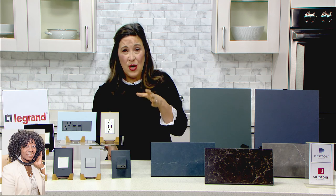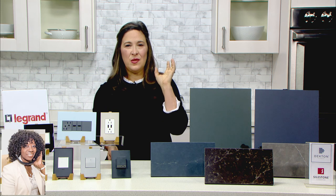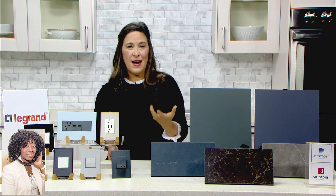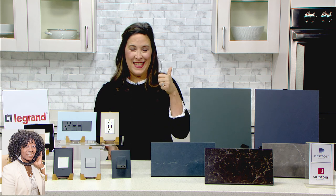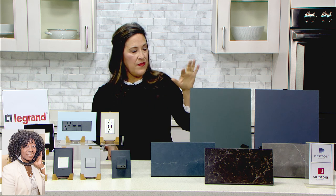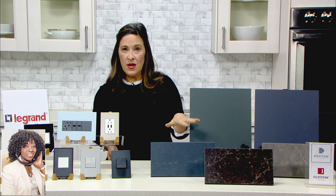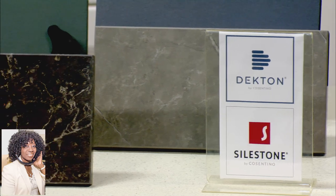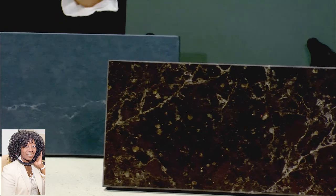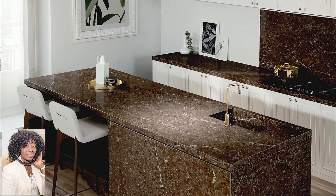If you don't know what Dekton is, Dekton is absolutely impervious to heat, to staining, to scratches. It is really the most durable surface. So not only are you getting a color that's perfect for right now, but you're also getting something that will last forever. Cosentino also makes Silestone, which is another great product, and that too comes in these dark colors like this tobacco or this slate bluey gray. These are man-made materials, but as I said, they are so resilient.